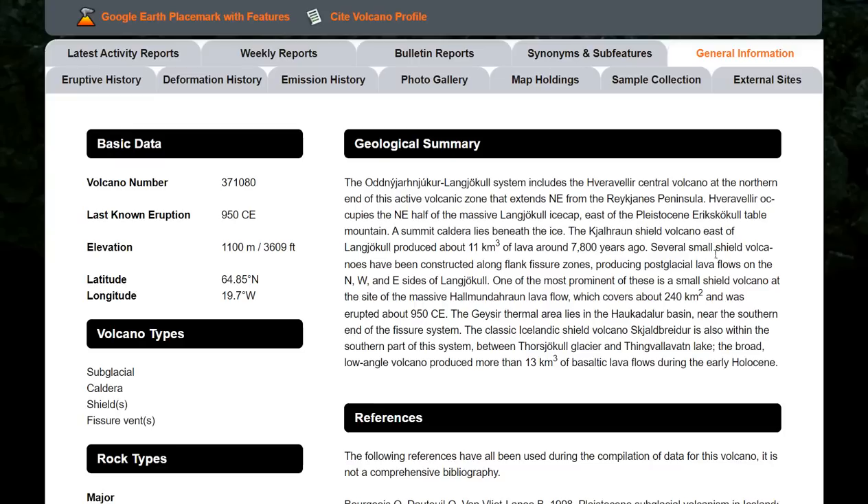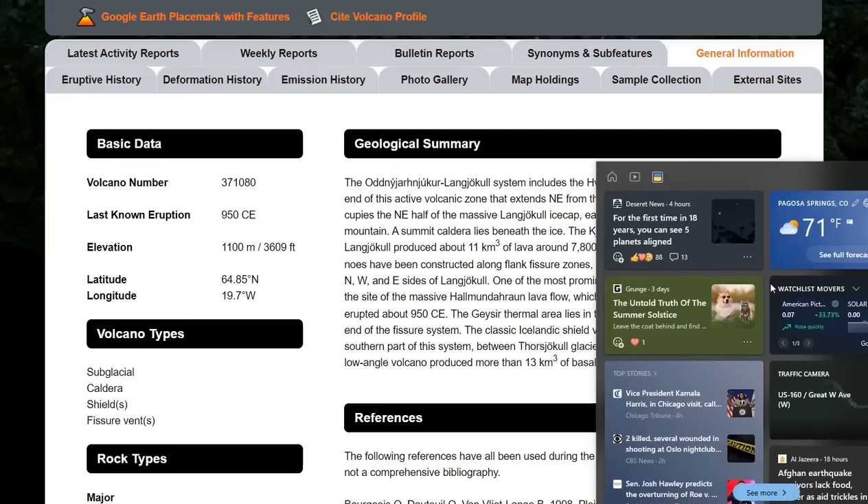It also occupies the northeast half of the massive Langjökull ice cap, east of the Pleistocene Eshtenyökull Table Mountain. The Kalejadrun shield volcano east of Vangjökull produced about 11 cubic kilometers of lava around 7,800 years ago. Several small shield volcanoes in the region have been constructed along flank fissure zones, producing post-glacial lava flows. The most recent eruption from this region was around 950 CE.